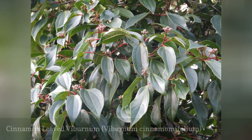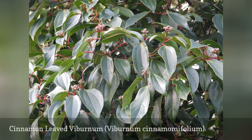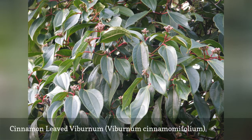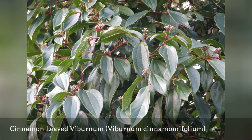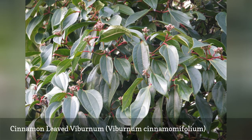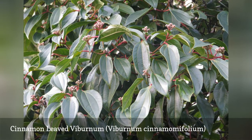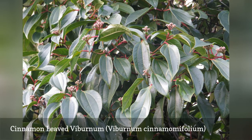The leaves on the cinnamon-leaved evergreen Viburnum species are similar to those of the camphor tree, Cinnamomum camphora. A winner of the Award of Garden Merit from the Royal Horticultural Society, this shrub has opposite leaves that are simple, thick, dark blue, and oval-shaped. It grows very large and upright, with long petioles and open flower clusters.